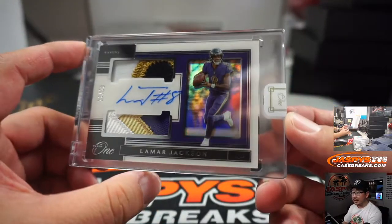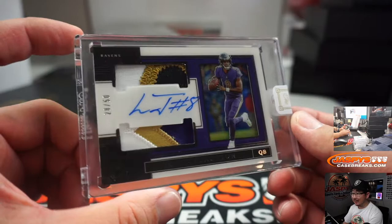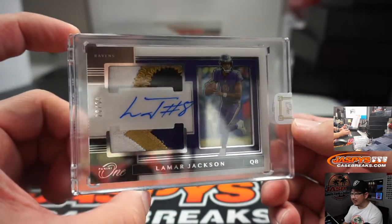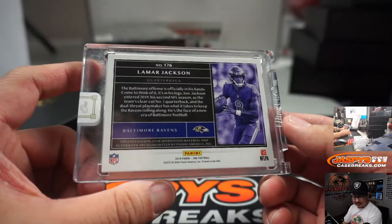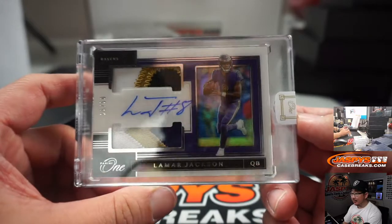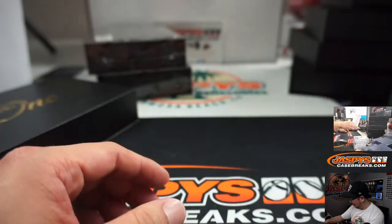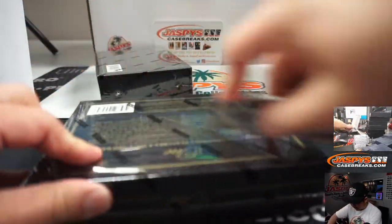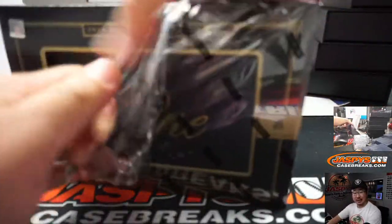Next is a Lamar Jackson — wow, 28 out of 50, dual relic and auto. Nice colors in there. Ravens — there's Arik Hevner. It's his second one; he got one a couple breaks ago from a different break at JaspiesCaseBreaks.com. Congrats.